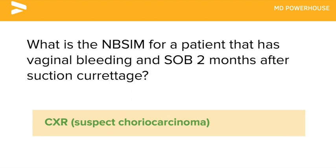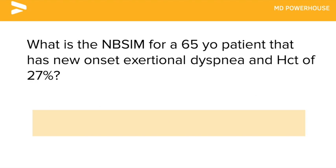What is the next best step in management for a 65-year-old patient that has new-onset exertional dyspnea and a hematocrit of 27%? Colonoscopy to rule out colon cancer.